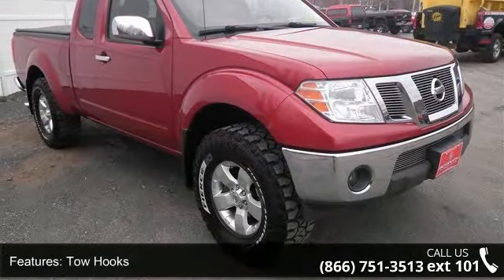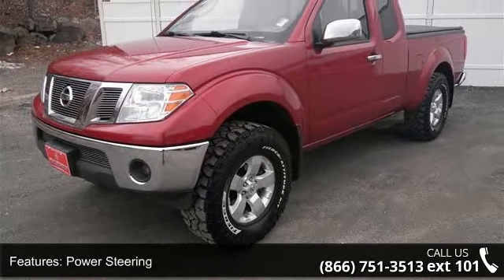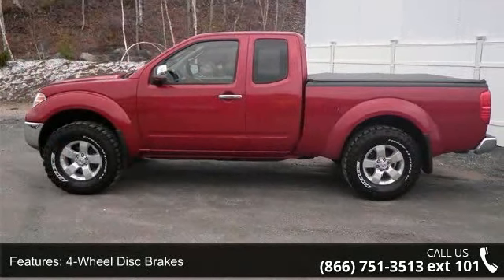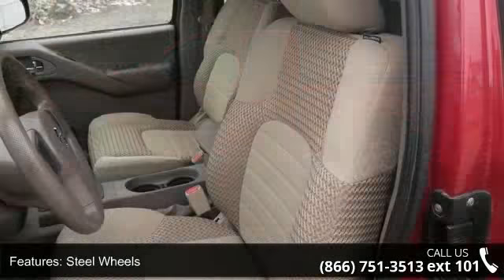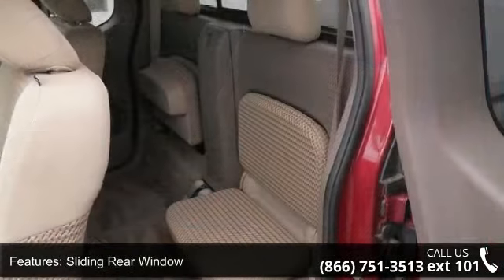Enjoy these notable features: 4-wheel drive, tow hooks, power steering, 4-wheel disc brakes, steel wheels, sliding rear window, privacy glass, 3rd passenger door, 4th passenger door, and auxiliary audio input. A test drive is waiting for you.